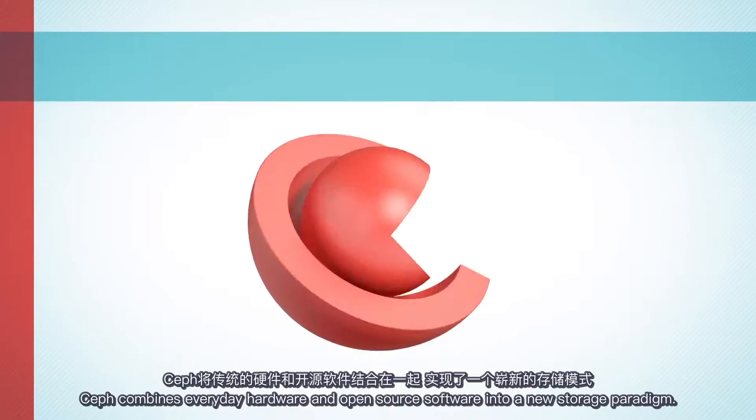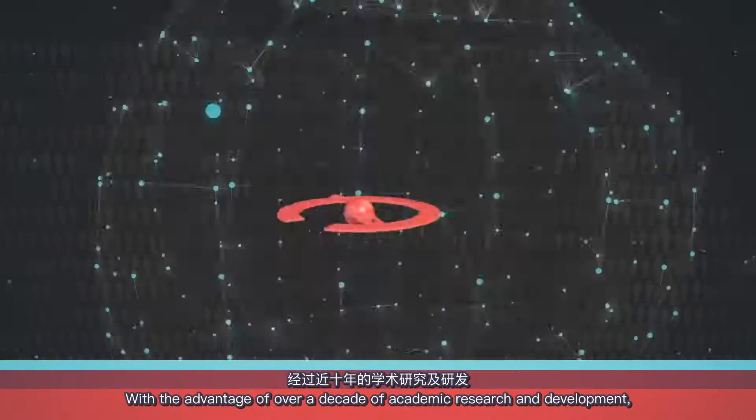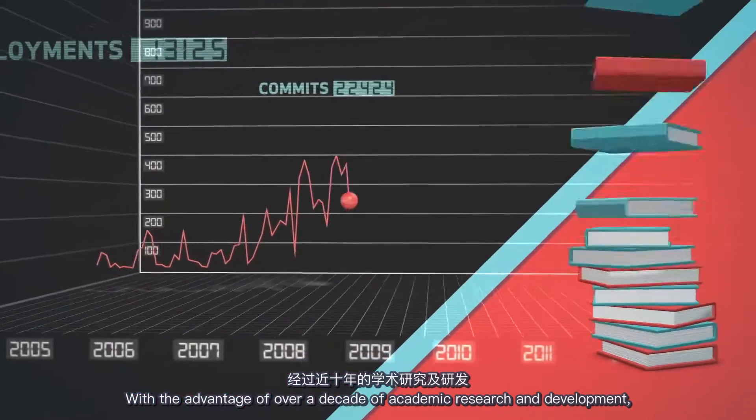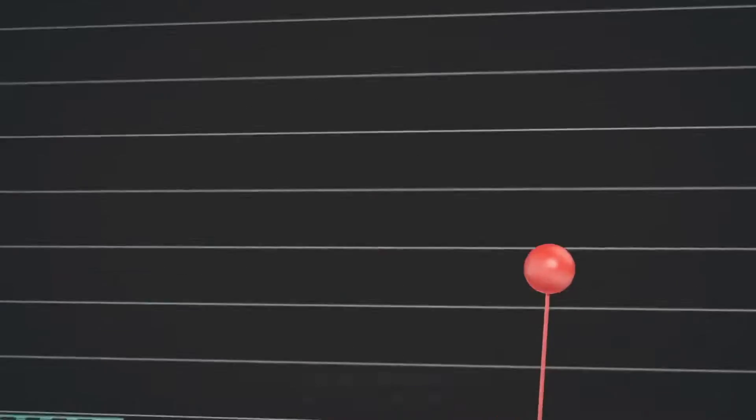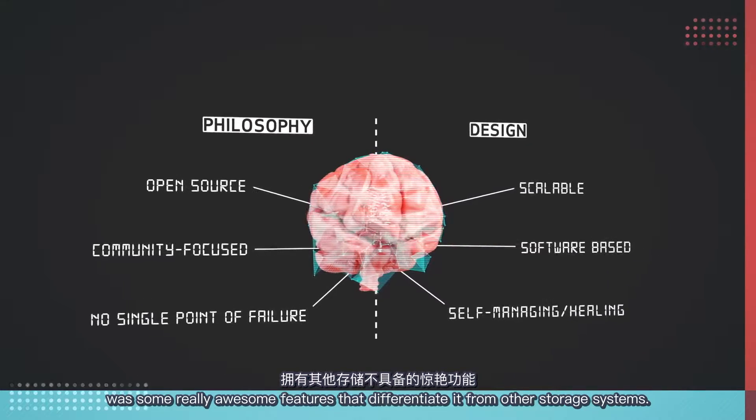Ceph combines everyday hardware and open-source software into a new storage paradigm. With the advantage of over a decade of academic research and development and tons of production deployments, Ceph is a robust system with some really awesome features that differentiate it from other storage systems.